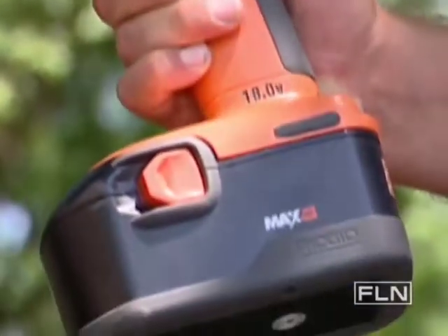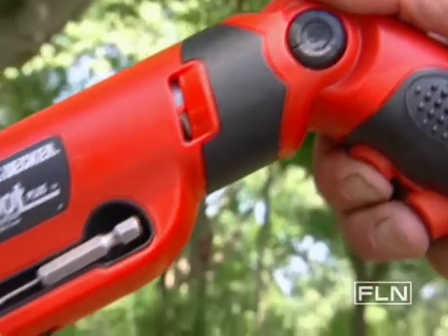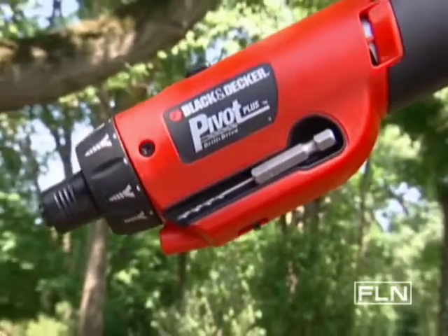These days it's all about voltages, clutch settings, variable speeds, and lots of bells and whistles. Some you'll use, some you won't.